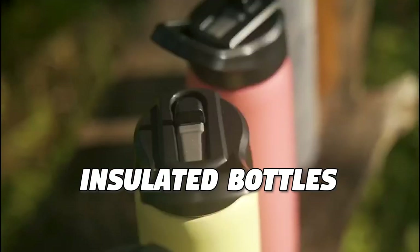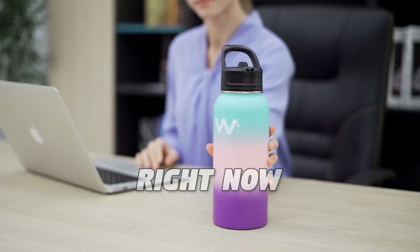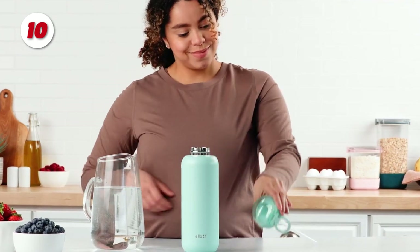These are the 10 best insulated bottles you can buy on Amazon right now. Number 10: The Cooper Water Bottle.